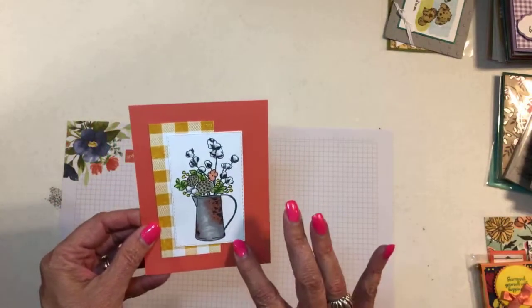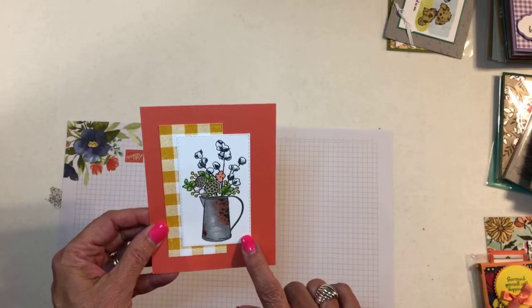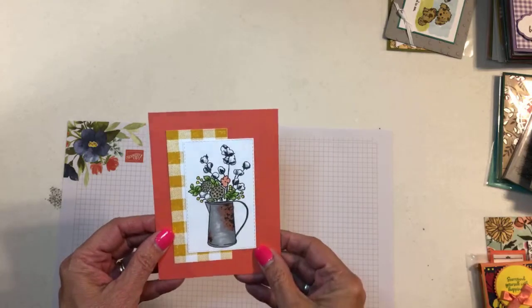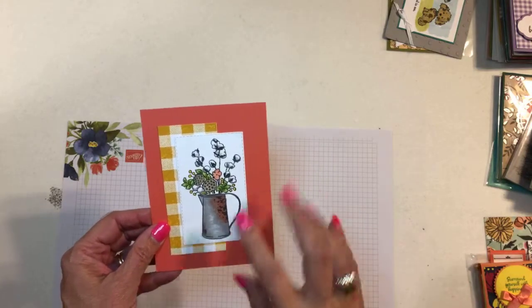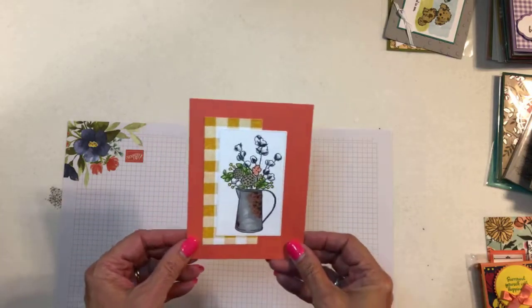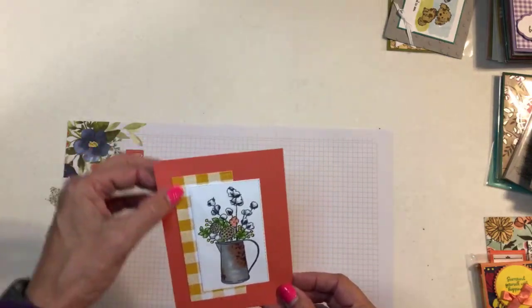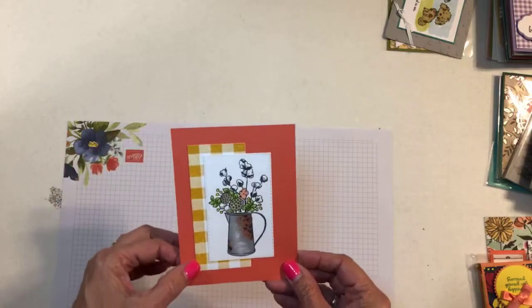This is Janet Craver. This is the set that was in the holiday catalog — beautiful set — and I think it is carrying over into the new catalog too. And this looks like buffalo check — I don't remember the name of that background stamp but that's carrying over.